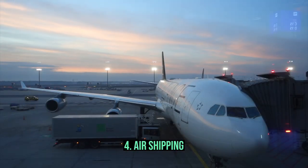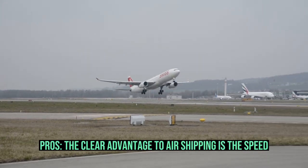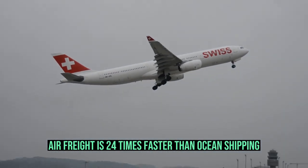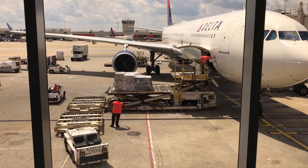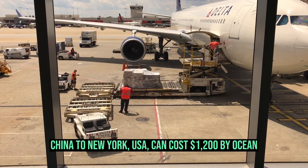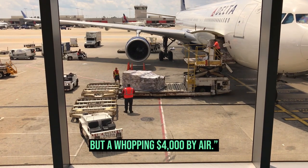Fourth, air shipping. Airplanes are best for urgent cargo, though it's expensive. Pros: the clear advantage to air shipping is speed — air freight is 24 times faster than ocean shipping. Cons: speed is usually expensive. For example, a medium-sized 2,000-pound shipment from Shenzhen, China to New York, USA can cost $1,200 by ocean but a whopping $4,000 by air.